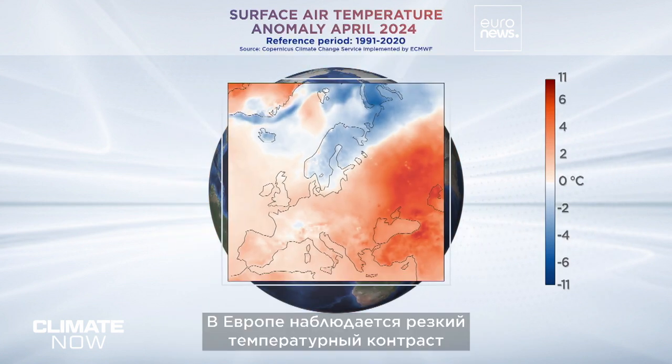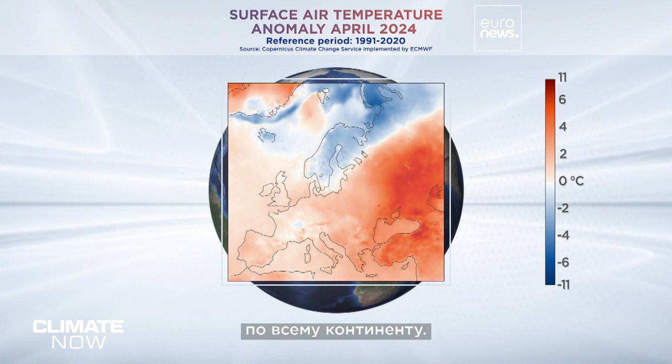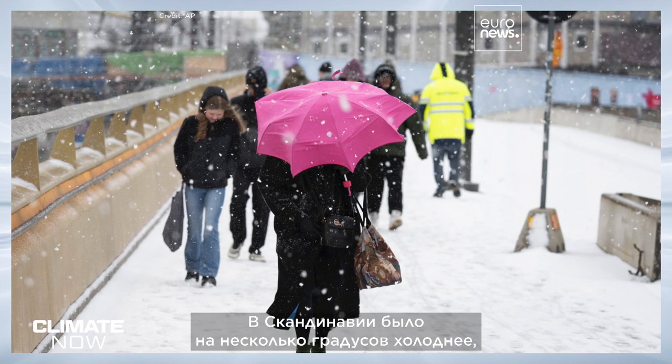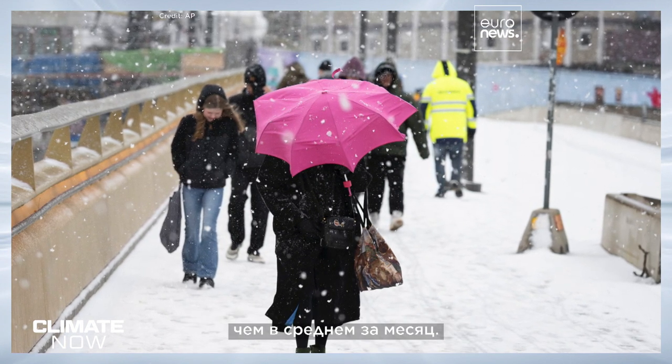Europe saw a sharp contrast in temperature anomalies across the continent. It was much warmer than average in the east in particular, while Scandinavia was a few degrees colder than average last month.